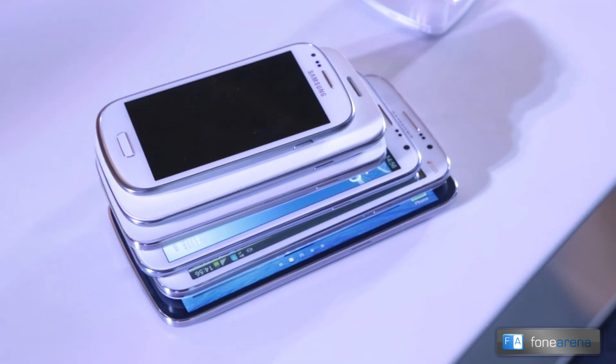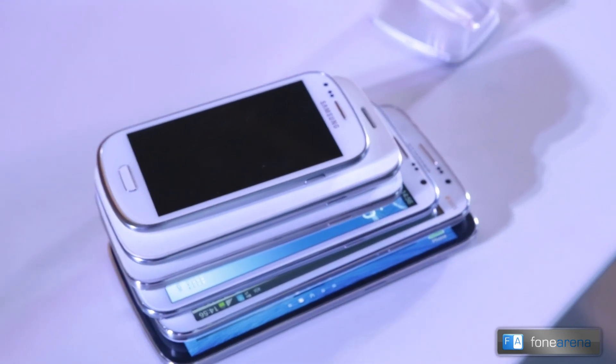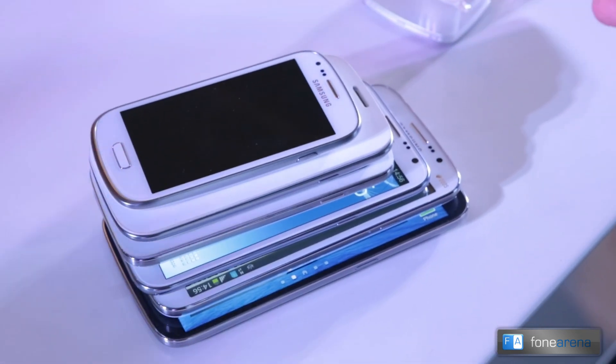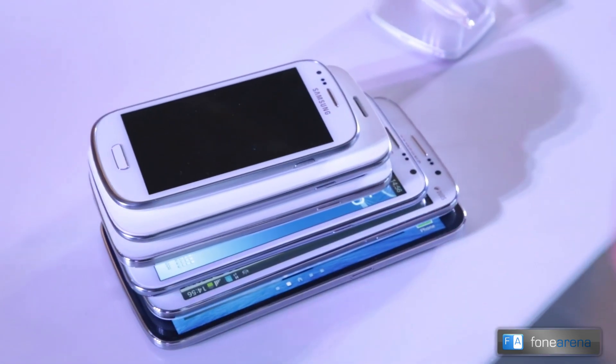As you can see, on the top is the Samsung Galaxy S3 Mini. It's a mini but it's not a small screen phone if you look at it from two or three years back. It's a four-inch phone, but the one at the bottom is a 6.3-inch phone — coming to that later.